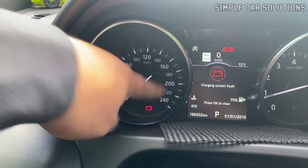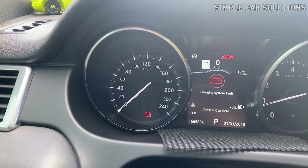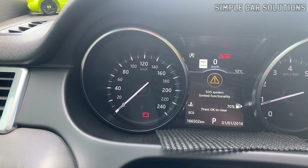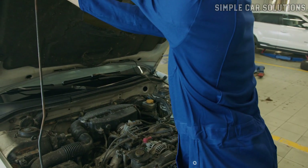If your vehicle's battery light stays on despite testing the alternator and confirming it's charging, let's review some possible causes and how you might fix them. So what could be causing this issue? There are several possibilities.